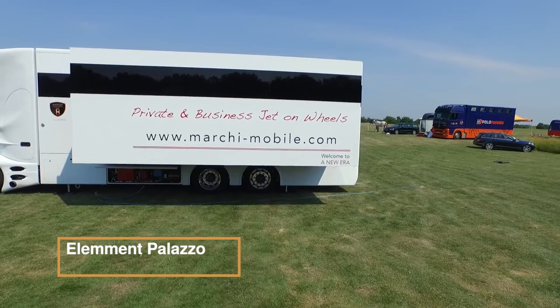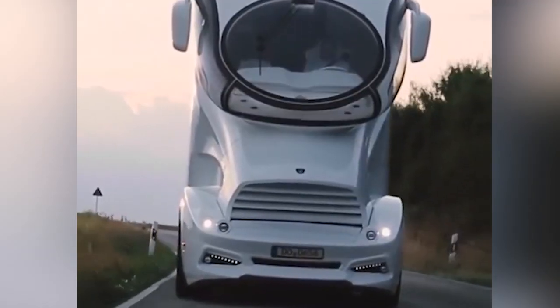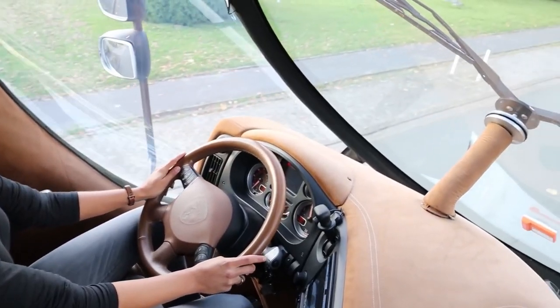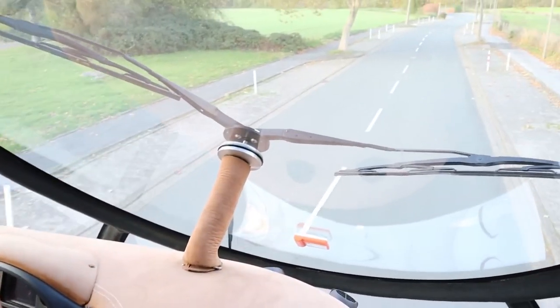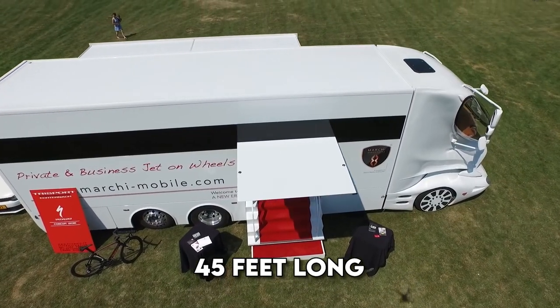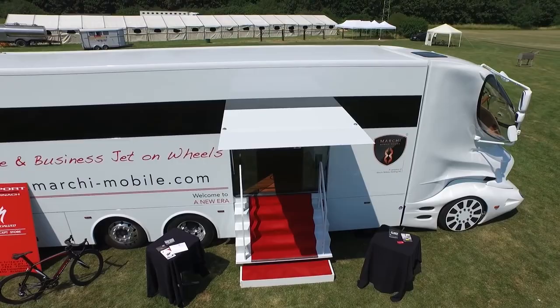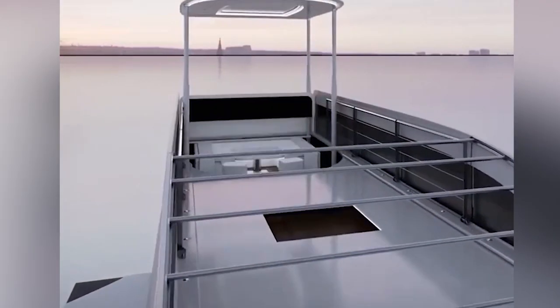Element Palazzo is a cutting-edge luxury motorhome that epitomizes opulence and innovation. Manufactured by Marchi Mobile, this extravagant vehicle offers an unparalleled travel experience. At 45 feet long, its stunning exterior showcases futuristic lines and a panoramic sky lounge, providing an elevated view of the surroundings.